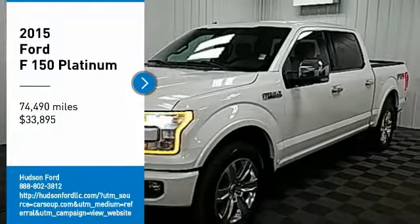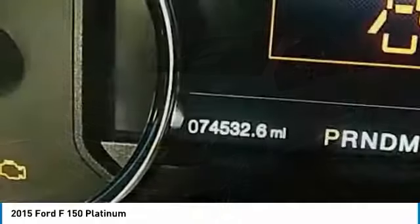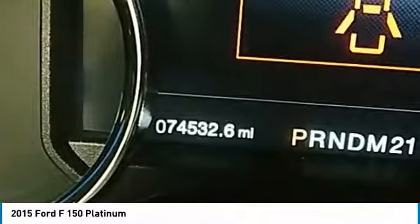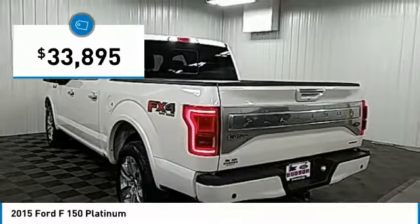Come test drive the 2015 F-150. A Ford F-150 knows how to handle any situation. It's built to follow orders, no whining, and is priced below $35,000.